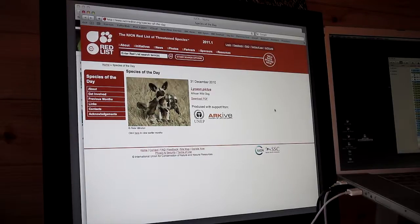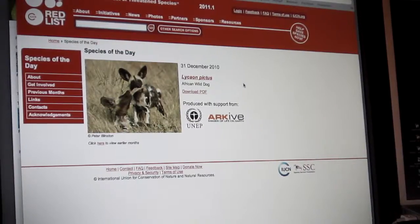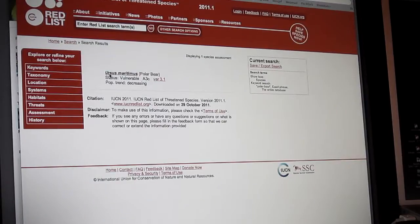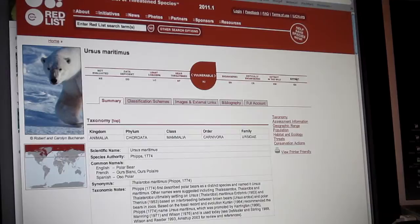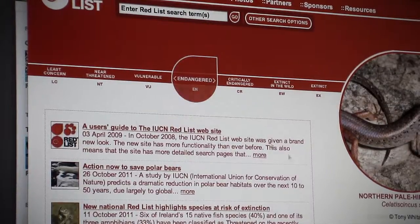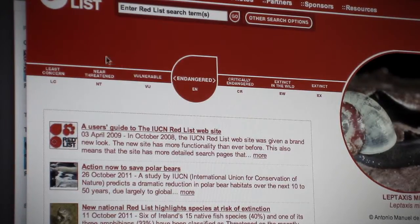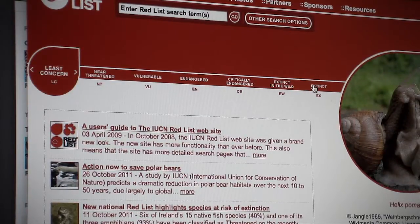There's this website called the Red List, made by the IUCN. It's like the best site for information — you can literally put in 'polar bear' and it gives you its conservation status. They've got this conservation status scale which is quite interesting. It goes from least concerned, near threatened, vulnerable, endangered, critically endangered, extinct in the wild, and extinct.